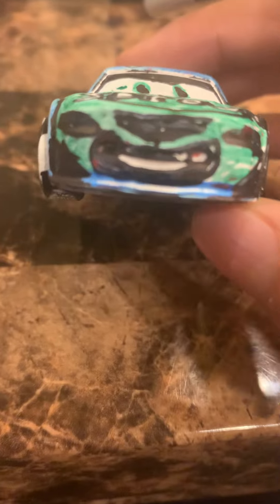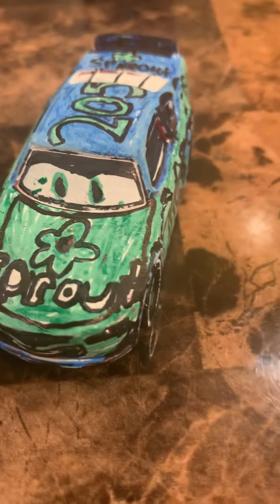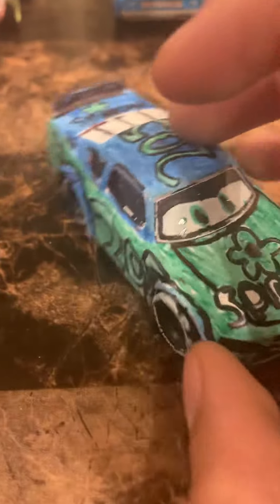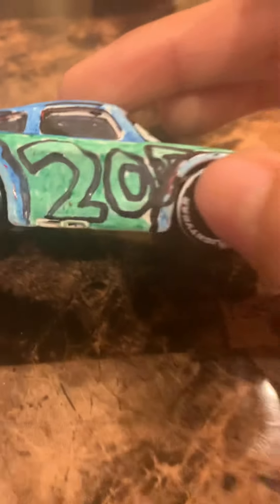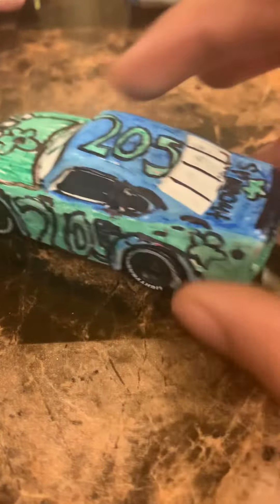I've seen little detail lines on stock cars like in video comics — they have lines on their bodies. The Sprout logo I painted from Jimmy Cables, and the paint is chipping off. Number 205 and the Sprout logo are also on the back, with a black Sharpie-jawed spoiler.